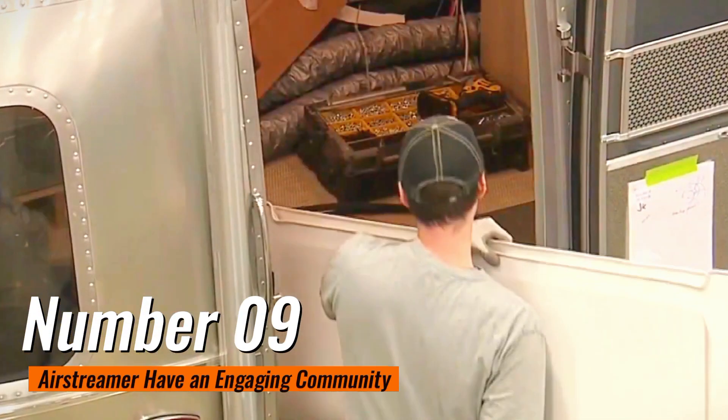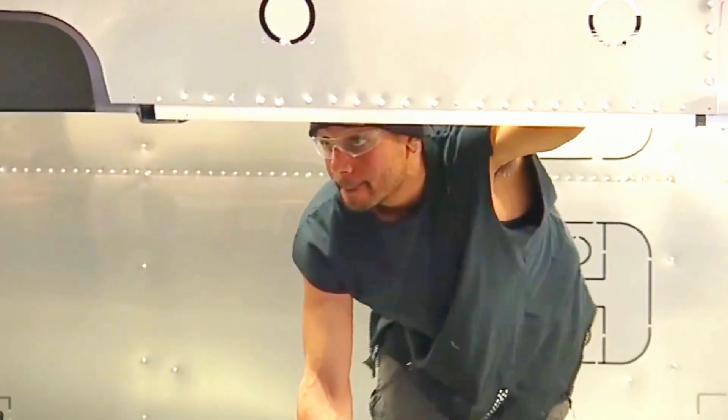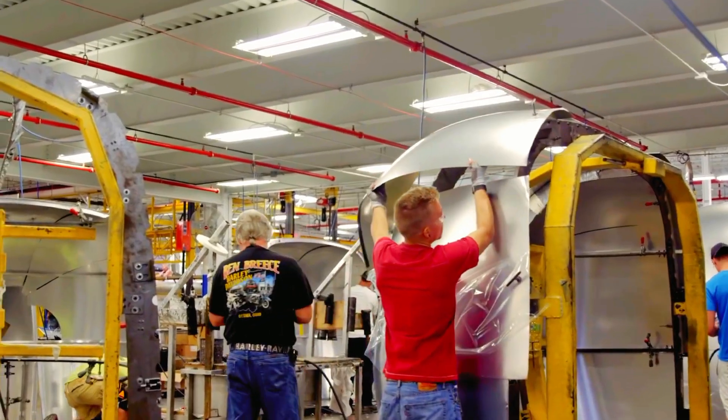Number 9: Airstreamers have an engaging community. The community consists of new owners who may be part-time or full-time on the road, welcoming travelers who want to seek exploring adventure while learning how to maneuver an Airstream.